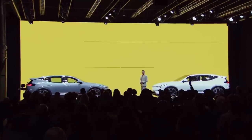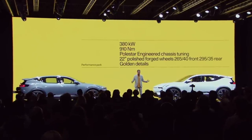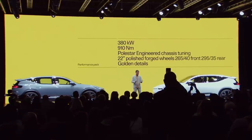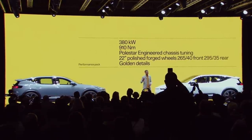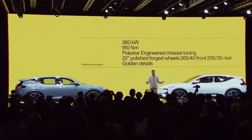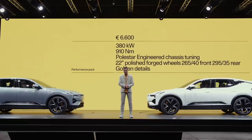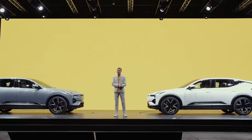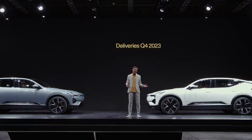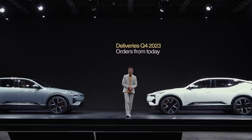Golden seatbelts come with the performance pack, along with 380 kW power and 910 Nm torque. It includes the Polestar-engineered chassis tuning, astonishing 22-inch Polish forged wheels, and of course the golden details — for an additional 6,600 Euros. Start of production will be in mid-2023, and delivery to customers will start in Q4 that year. Polestar 3 can be ordered from today.